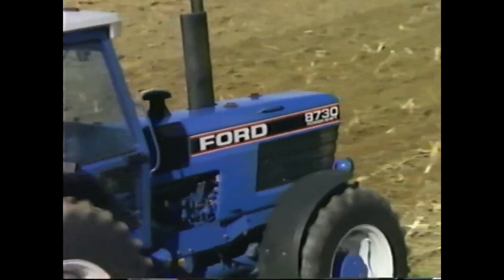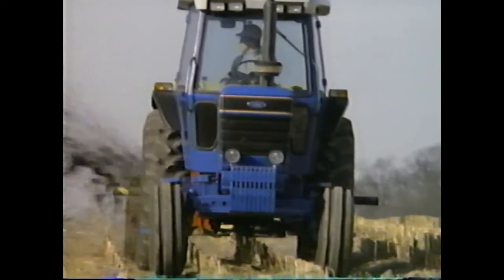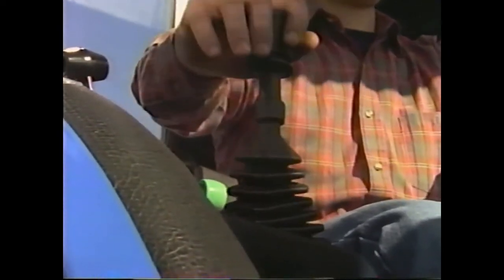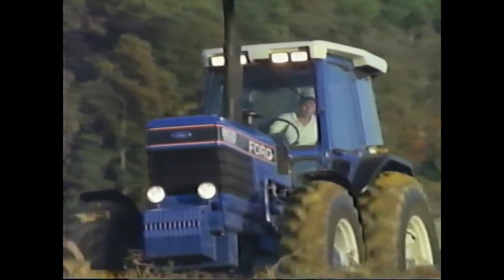Only 80-30 series tractors offer Ford reliability, and only 80-30 series tractors offer Ultra Command. Leaders in the field — Ford 80-30 series tractors and Ultra Command.